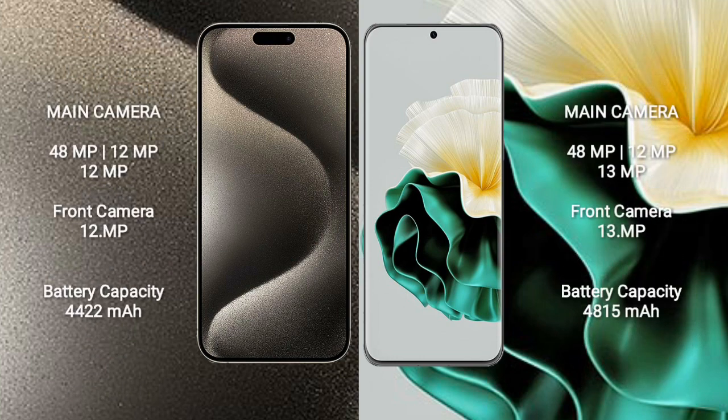iPhone 15 Pro Max features a rear triple camera setup with 48MP, 12MP, and 12MP sensors.